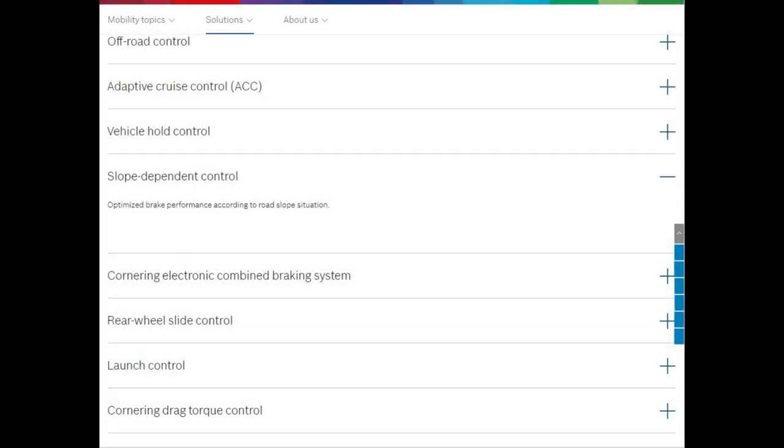Lastly, we have slope dependent control. Bosch says this optimises brake performance according to the road slope situation. I couldn't find a decent video on this, but if we assume slope dependent control is an amalgamation and development of hill hold control and vehicle hold control, we've got to be part way there.